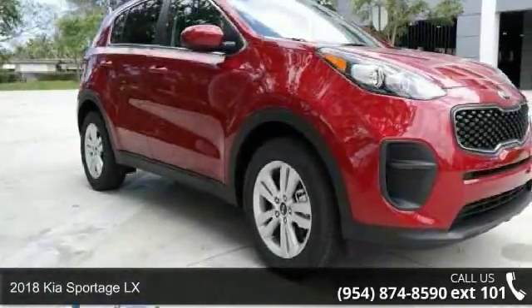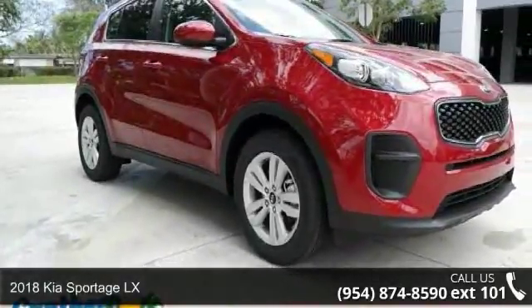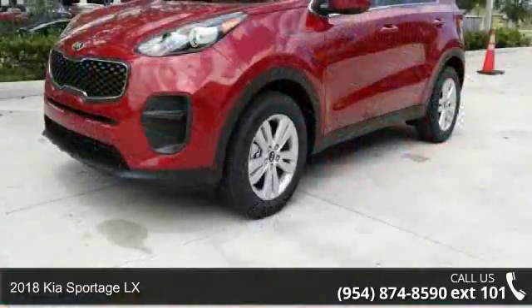Presenting the Kia 2018 Sportage LX. This may be the set of wheels you've been looking for.